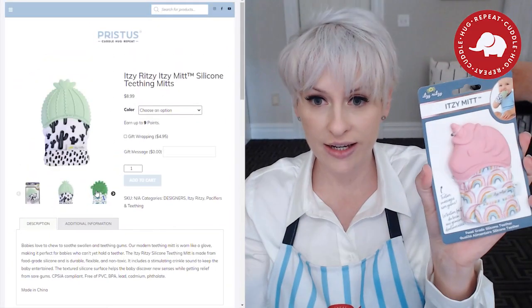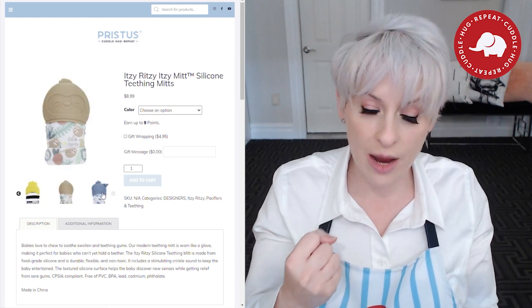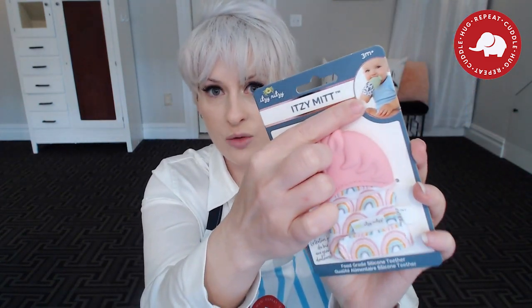The very first teething toy that my baby absolutely loved was the Itsy Mitt. When she was really small she couldn't even really grasp teething toys, and obviously when your baby is tiny you're trying to file their nails down and keep them short — they're still scratching themselves. This mitt was dual purpose in that it stopped my baby from scratching herself but also was so easy for her to chew on. This is by far the number one teething toy I'd recommend to brand new parents. If your baby is five months or less, this is the toy of the century.